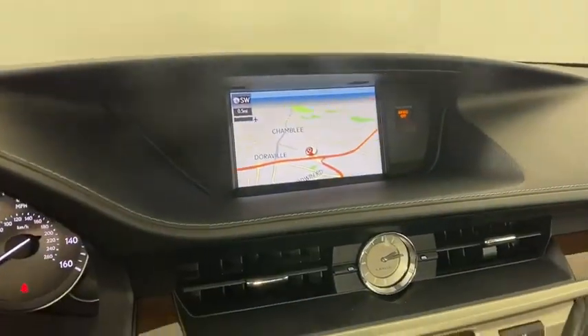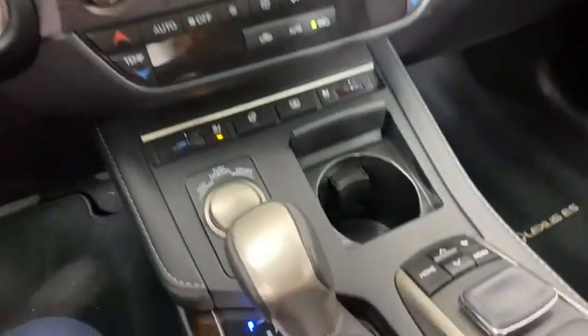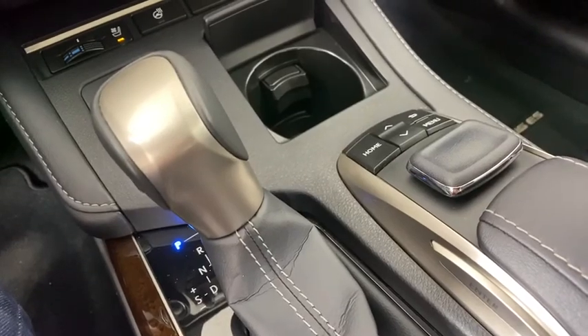This vehicle is Carfax certified one owner and qualifies for the Carfax buyback guarantee. This vehicle offers reliability.